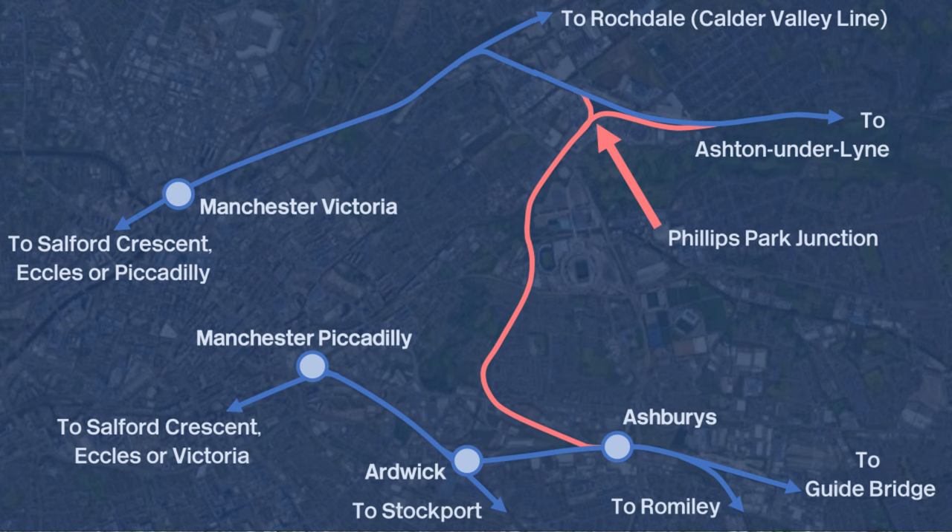Ashbury's station is actually the junction station for services to go along the Hope Valley line towards Romiley and on to Sheffield. It's also a junction for the freight-only line to Phillips Park Junction, which I think goes to Manchester Victoria. I only had 20 minutes here, as I'm leaving on the 10:55 Northern service to Rose Hill Marple. The next few stations require the Rose Hill Marple services, so the next station I'll be visiting is Gorton.